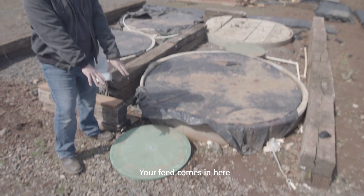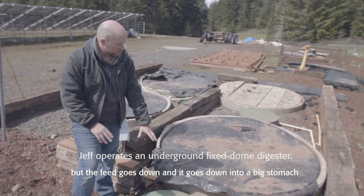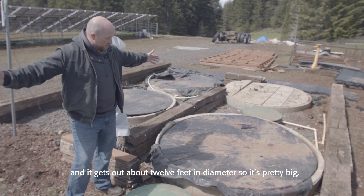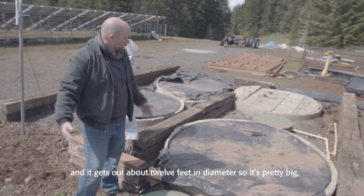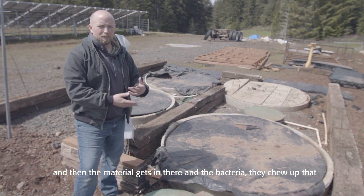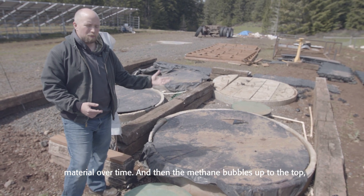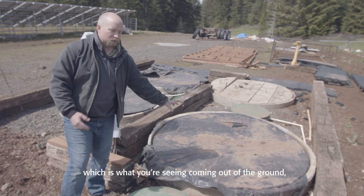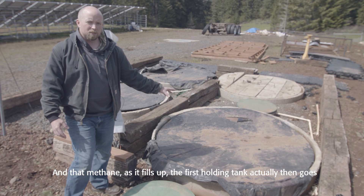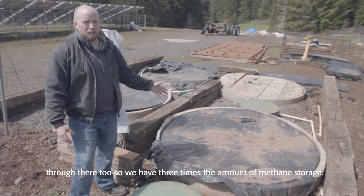Your feed comes in here and then it goes down into a big stomach that is about four feet down into the ground, and it gets out again about twelve feet in diameter. The material gets in there and the bacteria chew up that material over time, and then the methane bubbles up to the top, which is collected inside the neck — what you're seeing coming out of the ground. That methane, as it fills up the first holding tank, then goes to the other two, so we have three times the amount of methane storage.